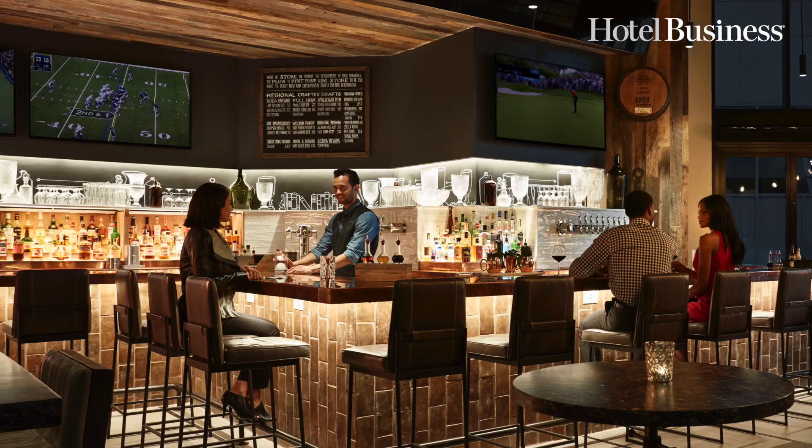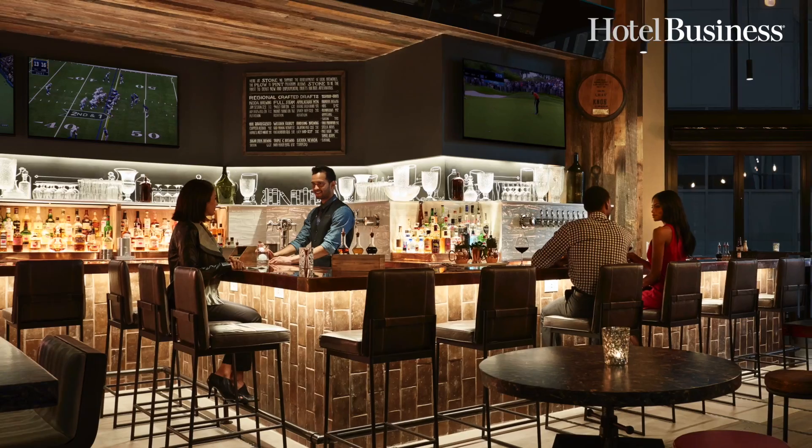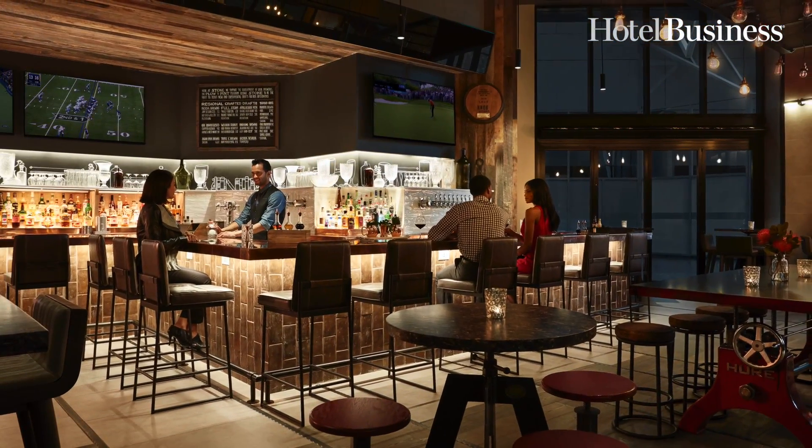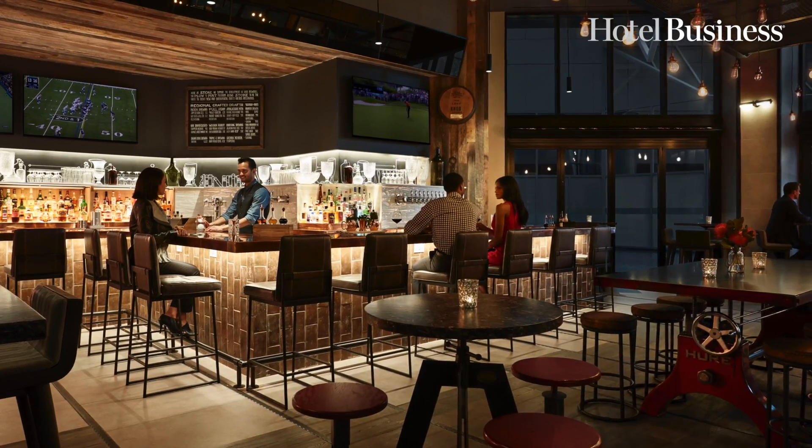This is our iconic Stoke Bar — a great place to come and relax. You may have heard about the bourbon program that we've rolled out across Marriott Hotels nationwide. Brown spirits are extremely popular and our guests love our craft bourbon cocktails. We've elevated the craft of bourbon cocktails and our bartenders are great craftsmen — and in fact, they're entertainers.